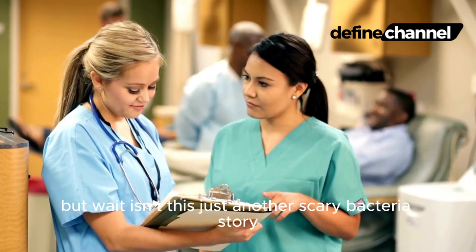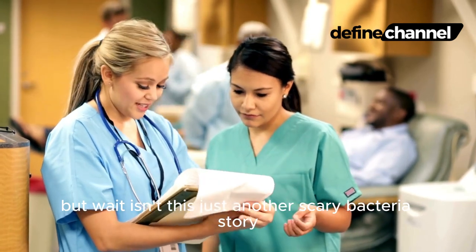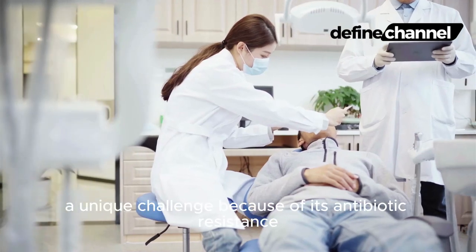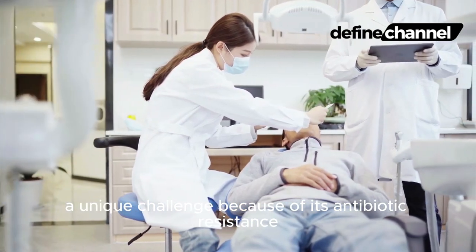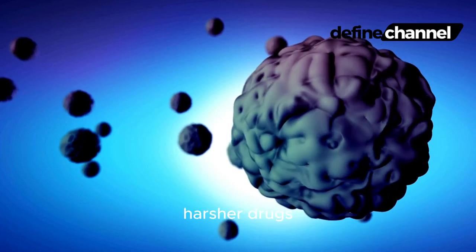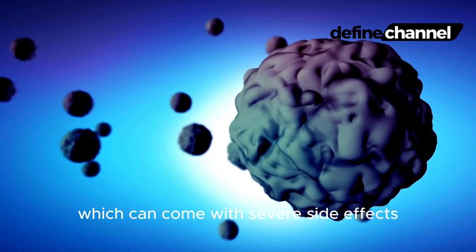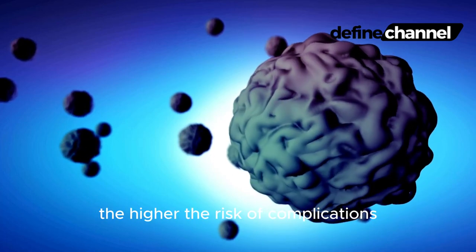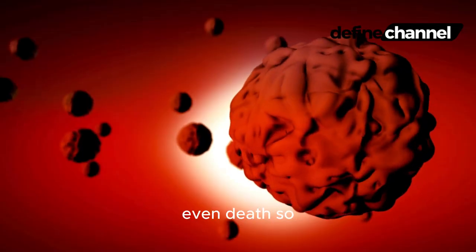But wait, isn't this just another scary bacteria story? Not quite. MRSA presents a unique challenge because of its antibiotic resistance. Treating an MRSA infection requires stronger, harsher drugs, which can come with severe side effects. The longer it takes to diagnose and treat, the higher the risk of complications — even death.